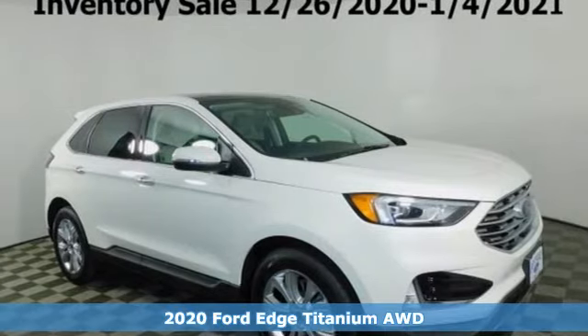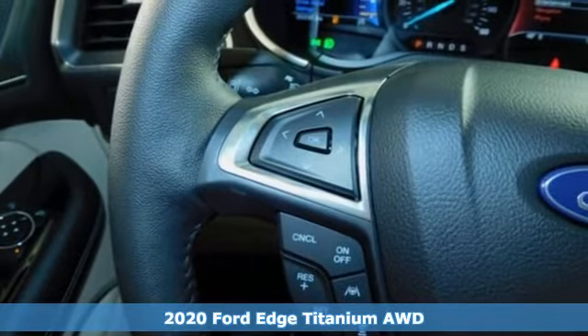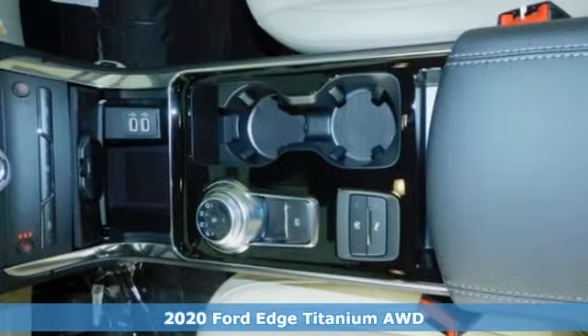It's a new 2020 Ford Edge. Ford, where tradition meets innovation. It's equipped for all your driving needs and wants.